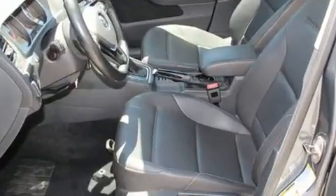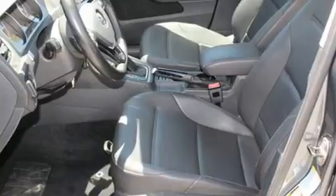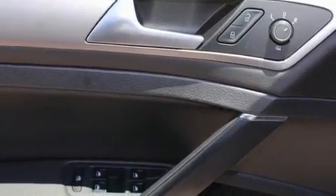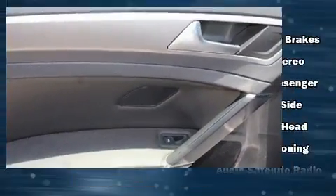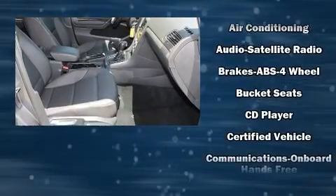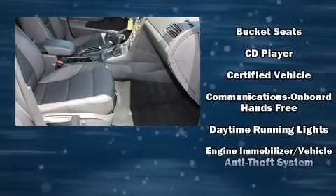Storage solutions are integrated throughout the interior, demonstrating thoughtful attention to detail. Enjoy your favorite music via the stereo system, which includes a CD player with MP3 capability, steering wheel mounted audio controls, and 8 speakers, enhancing the audio experience throughout the interior.